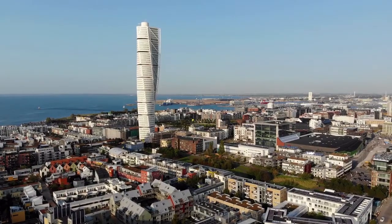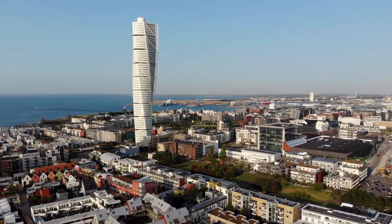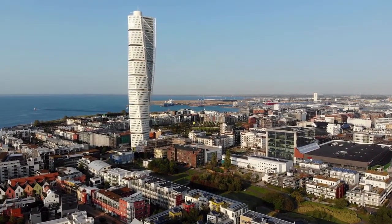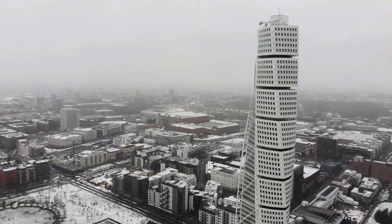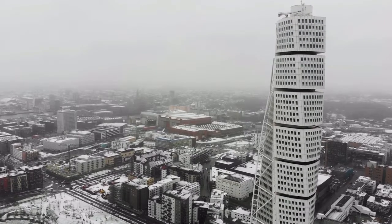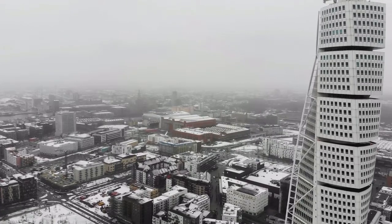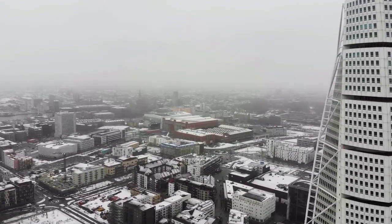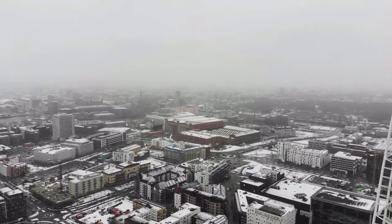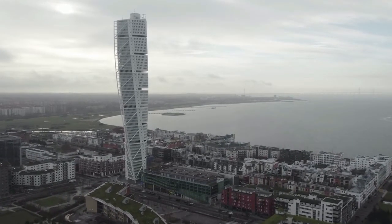When the Turning Torso first opened in 2005, it was more than double the height of its nearest competitor, claiming the title of Malmo's tallest skyscraper. The building's height, however, is not its most striking aspect. The twisted design has spawned an entirely new architectural style. One of the most remarkable facts about the Turning Torso is that when it was completed in 2005, it was the first skyscraper in the world with a twisting design.